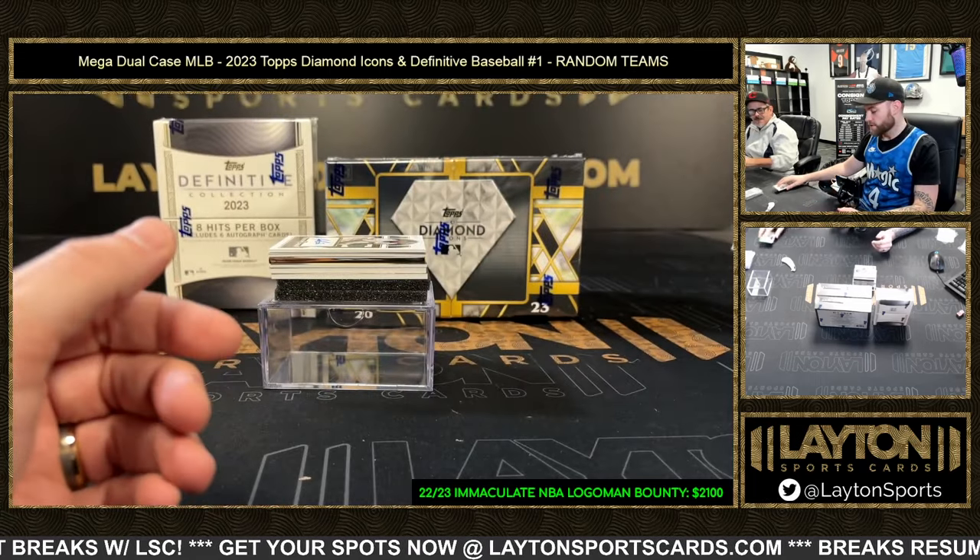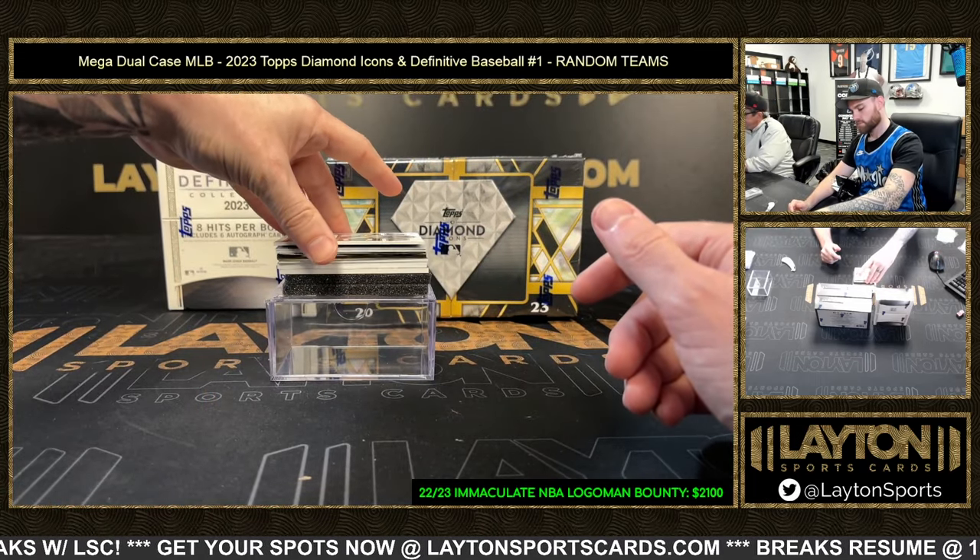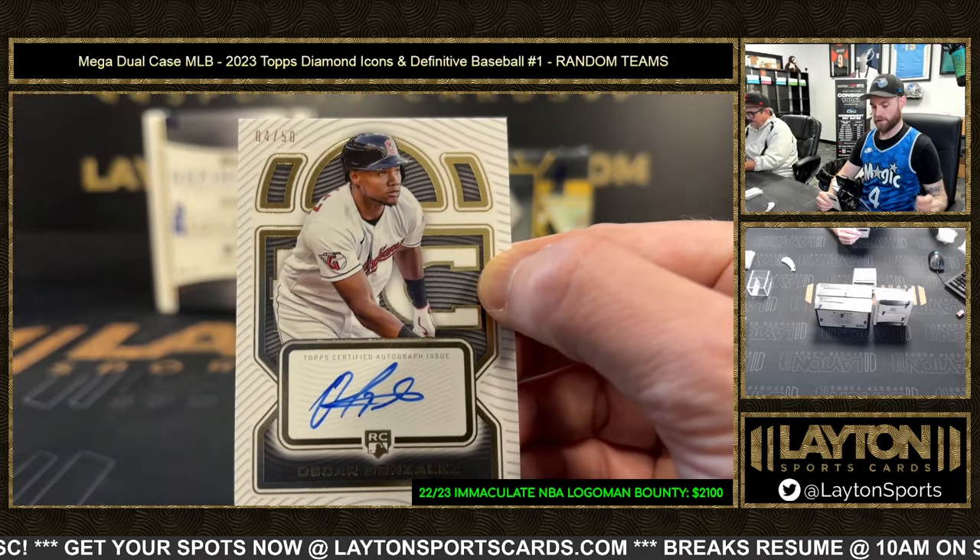He bought a bunch of Icons this week though. Gonzalez rookie auto, Guardians, out of 50.